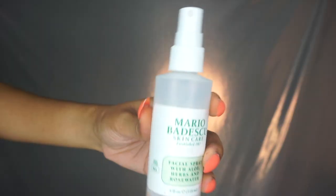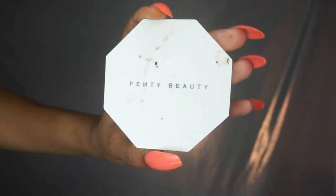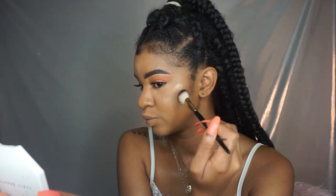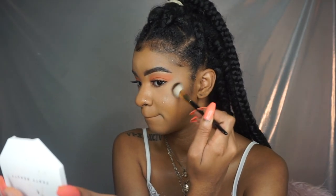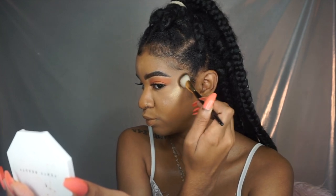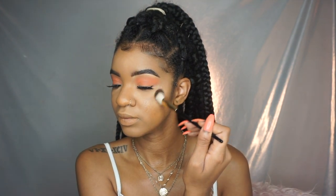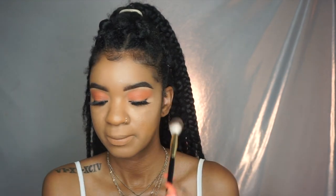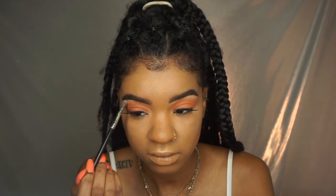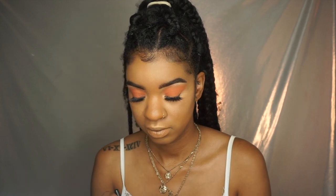Now I'm bronzing and about to highlight. Let me tell y'all what happened with my Mario Badescu spray — two weeks after I got it I took it somewhere, put it in a bag, and all of it spilled. That's why there's only a little bit left. I'm highlighting with the Fenty Beauty highlighter — this is my go-to highlighter now. I'm just highlighting my inner corner.